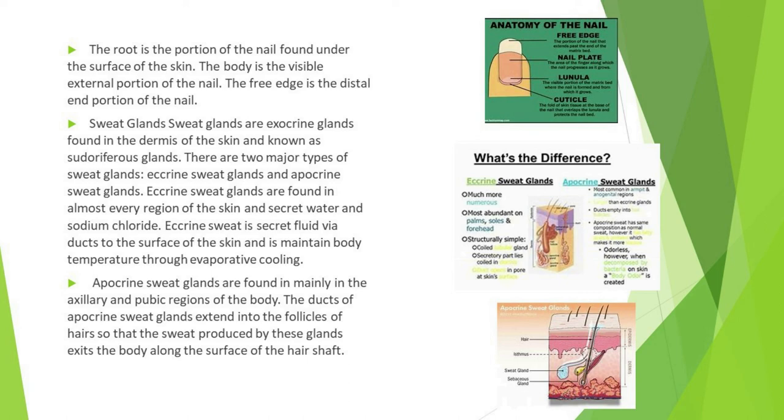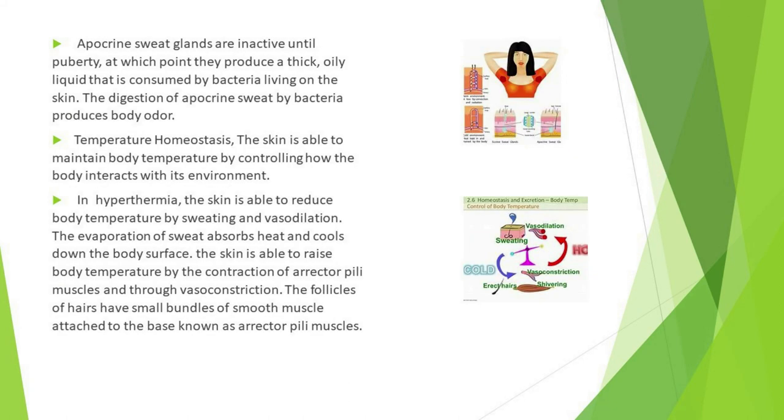Apocrine sweat glands are found mainly in the axillary and pubic regions of the body. Their ducts extend into the follicles of hairs so that sweat exits the body along the surface of the hair shaft. Apocrine sweat glands are inactive until puberty, at which point they produce a thick oily liquid that is consumed by bacteria living on the skin, and the digestion of apocrine sweat by bacteria produces body odor.